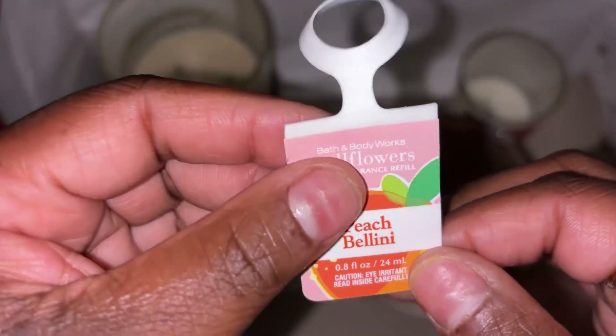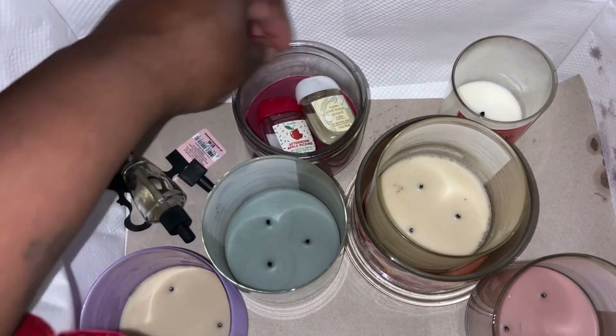Peach Bellini wallflower — I don't remember smelling any peach. I think I actually have this plugged in right now and I don't smell anything. I have it in my kitchen. Got some more hand sanitizers in here as well.